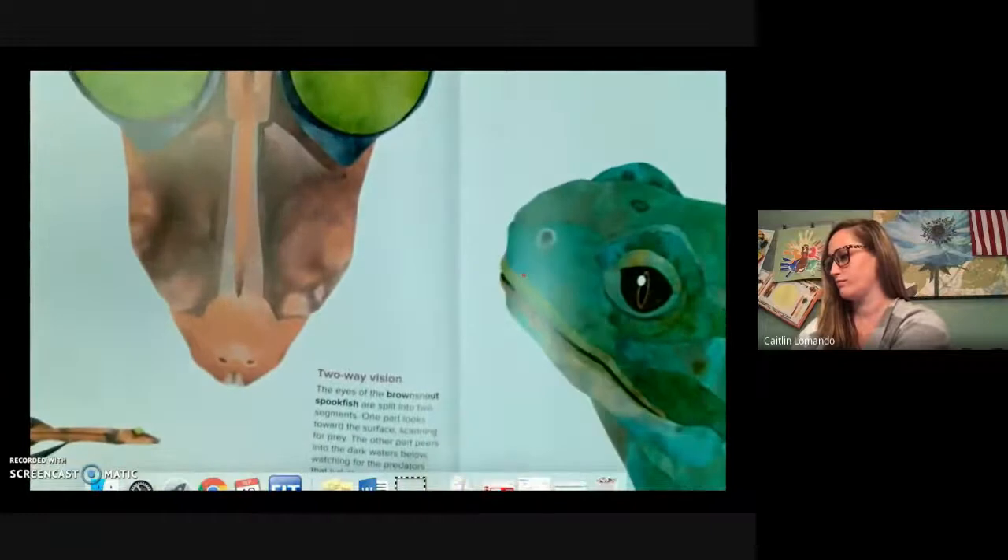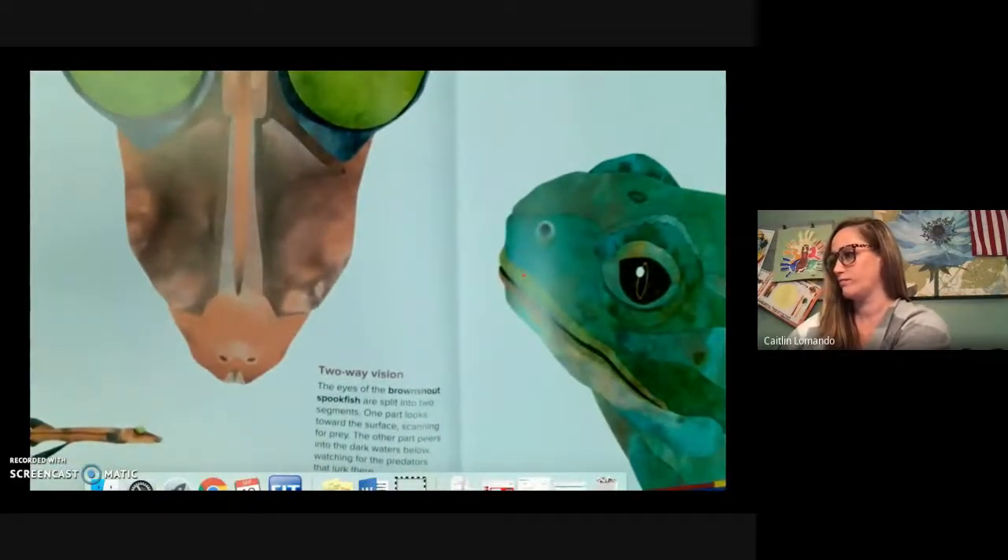Two-way vision. The eyes of the brown snout spook fish are split into two segments: one part looking toward the surface scanning for prey, the other part peering into the dark waters below, watching for predators that lurk there.